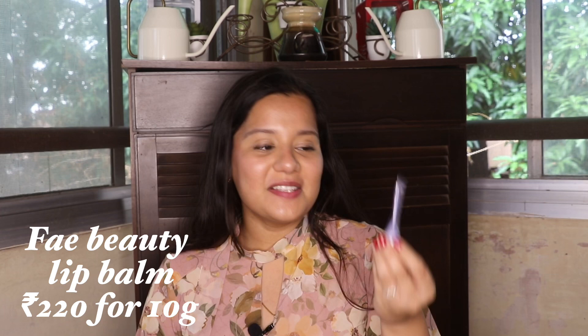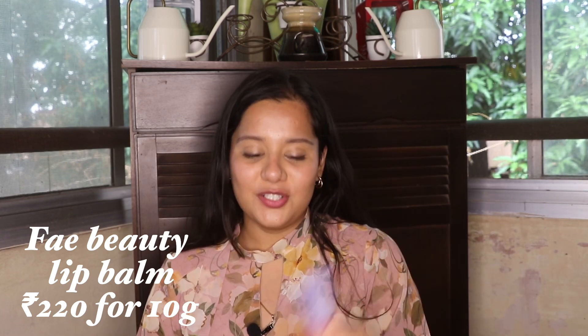My next favorite is this Fae Beauty Lip Balm. I created a short video that I'll link down below about this one. I put on four different flavors of this and I have all four — I use all four in rotation. I just have one in my hand, which is the Soda Paap one.